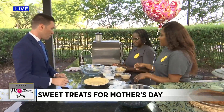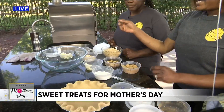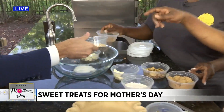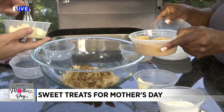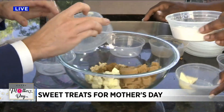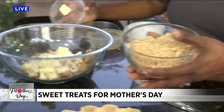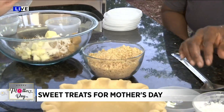My aunt has the streusel topping right here. We've got ingredients that can be found in any pantry — some oats, sugar, cinnamon, butter, brown sugar, walnuts, and flour. Go ahead and just start throwing everything in the bowl. You're just going to let the kids mix this all together, and it's going to come out looking like this — delicious and crumbly. Then let that sit on the side.